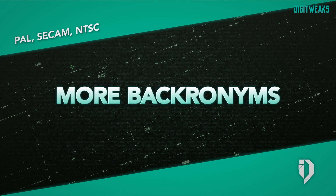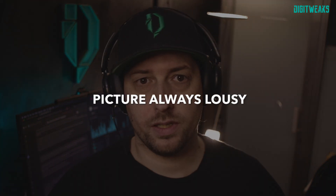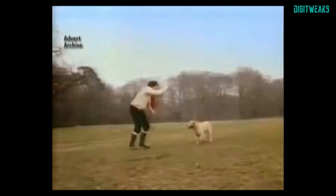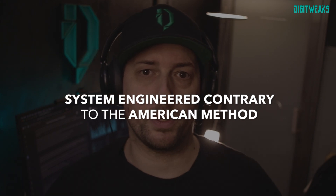NTSC is sometimes jokingly called 'Never Twice Same Color.' PAL has its own funny denominations like 'Perfect At Last,' 'People Always Lavender' for weak signal areas, 'Picture Always Lousy,' 'Pay Another License,' or even 'PAL for Active Line,' which refers to a dog food advertisement. A backronym of SECAM was 'Engineered Contrary to the American Method.'